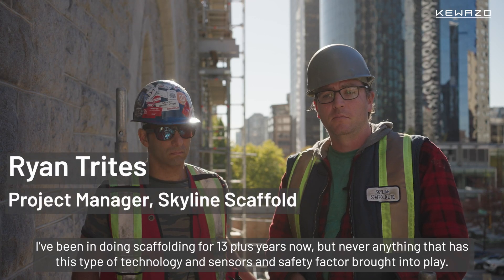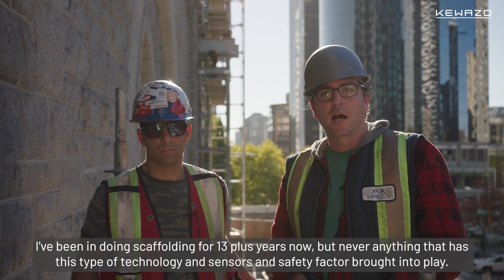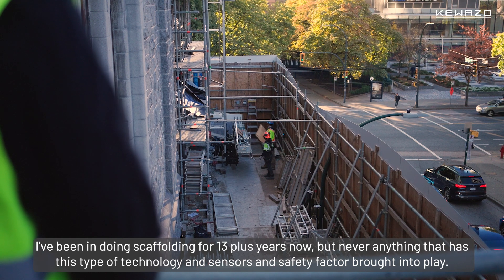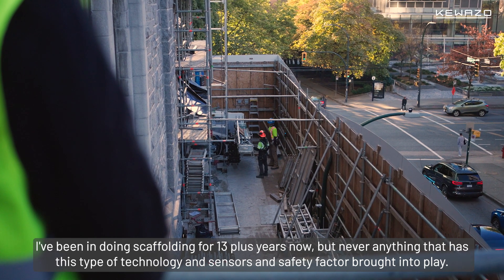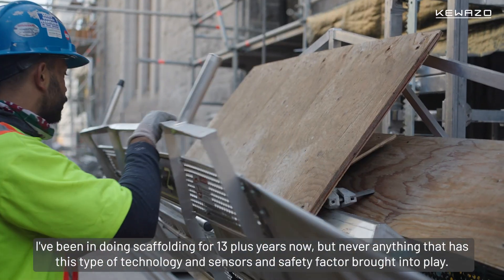I've been doing scaffolding for 13-plus years now, but never anything that has this type of technology and sensors and safety factor brought into play.